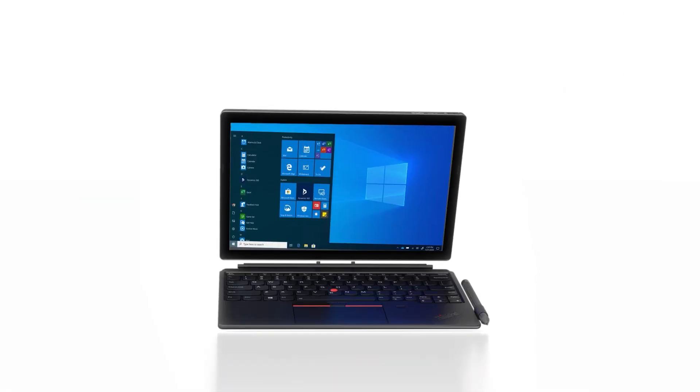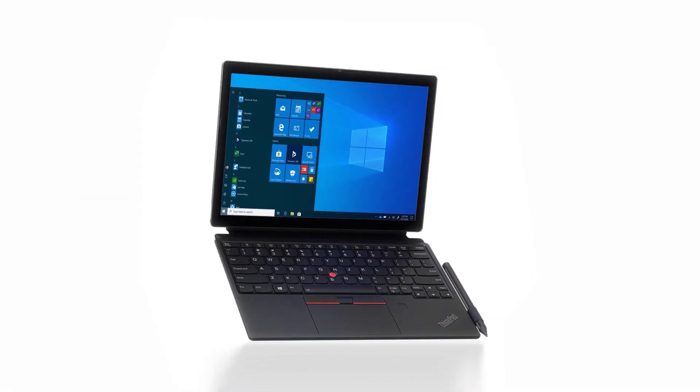Hello, it's Lauren Chisholm from Lenovo coming to you from Raleigh, North Carolina, and I'm excited to introduce to you one of the newest additions to our ThinkPad X series. Introducing the all-new ThinkPad X12 Detachable.